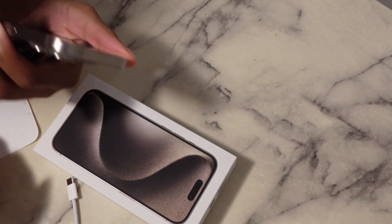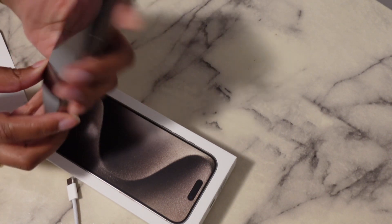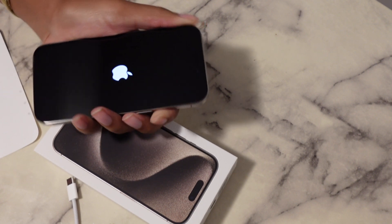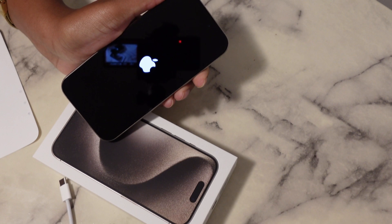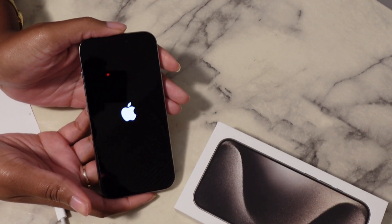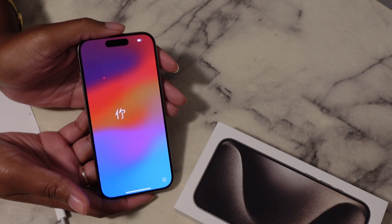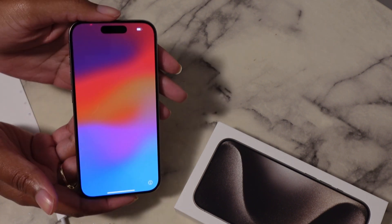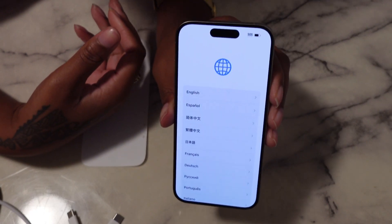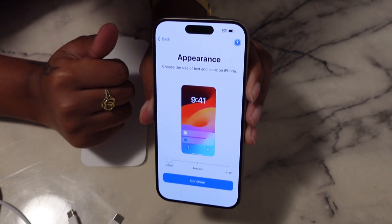So I'm going to turn this on. I don't know what this does, I don't know what that does — I'm literally gonna have to learn all this. I'm pressing the button to turn it on. Here we go. Okay, so it swiped up and it's giving me all the language options. English, United States. Appearance.